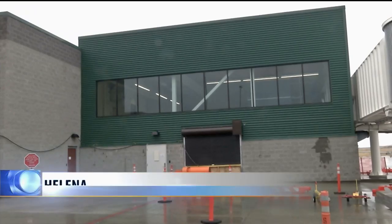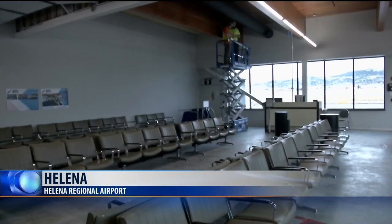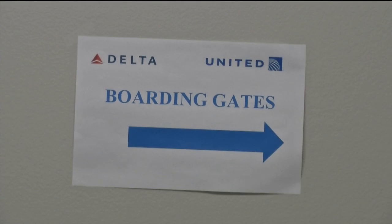Travelers going through Helena Regional Airport will notice some changes this week as the airport moves into the second phase of its terminal expansion project. Contractors recently completed the first new section added onto the terminal. Starting this week, passengers will now wait for their flights in that newly built area.